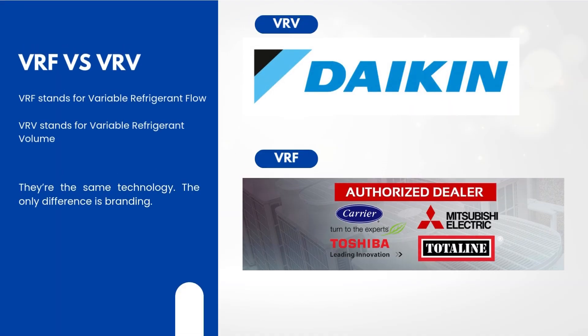First, let's clear up the confusion. VRF stands for Variable Refrigerant Flow, while VRV stands for Variable Refrigerant Volume. They're the same technology — the only difference is branding. The Japanese company Daikin was the first to invent this system in the early 1980s. They patented the name VRV, so when other companies started using the same concept, they had to call it VRF. So if you hear either of these terms, just remember, it's the same thing.